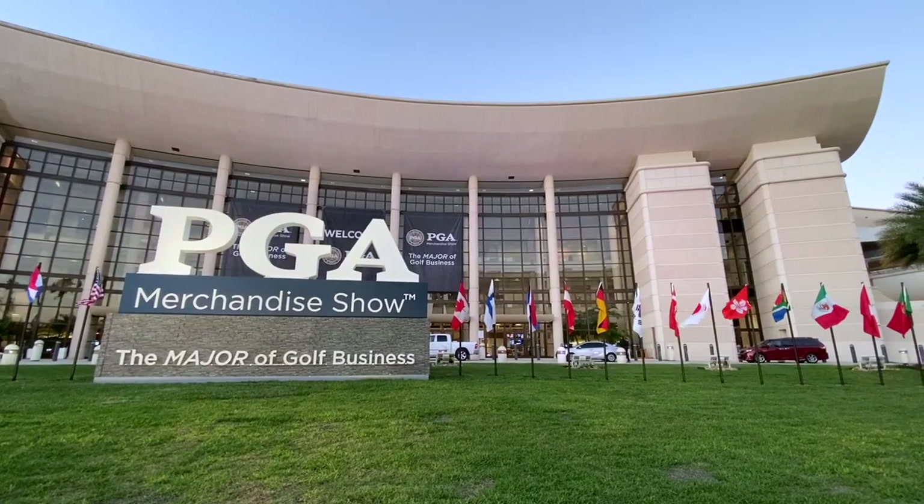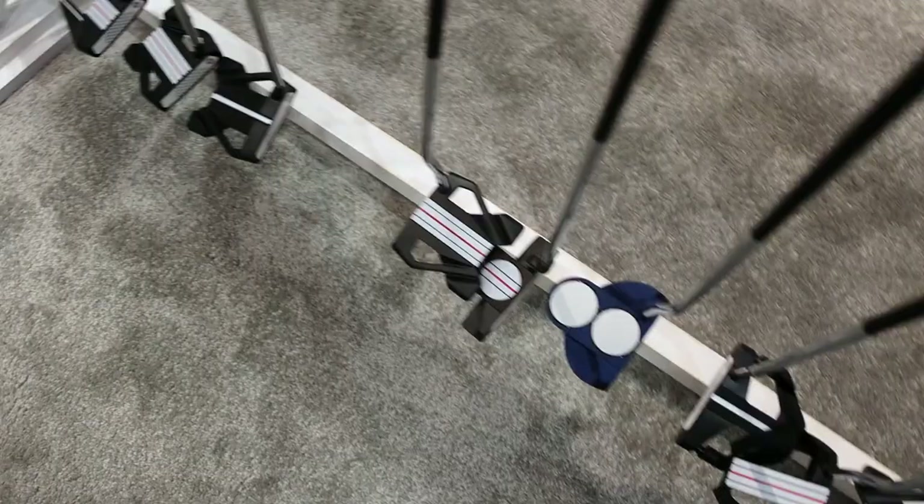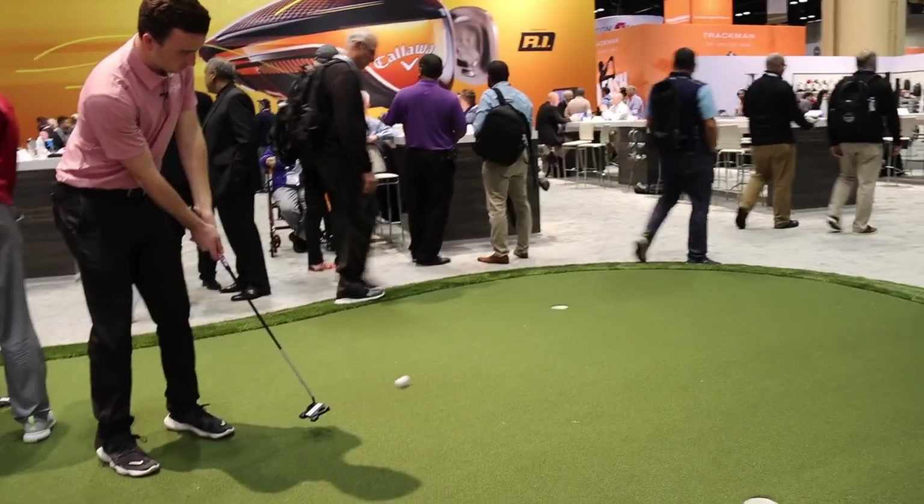Hey there golfers, I'm Drew Mahol with Second Swing Golf at the PGA Merchandise Show. I'm at the Callaway booth here, joined by Osti Rawlinson to talk a little bit about the triple track putters, new in 2020. These have gotten a ton of buzz at the PGA Show the last few days. Clearly, you guys have hit something special here.